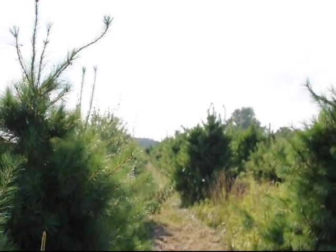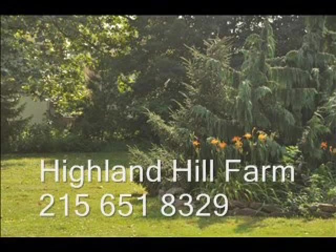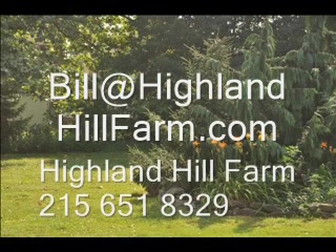The birds do land and can cause some problems to the trees. If you have questions about trees and shrubs, give us a call at Highland Hill Farm at 215-651-8329 or email us at bill@highlandhillfarm.com.